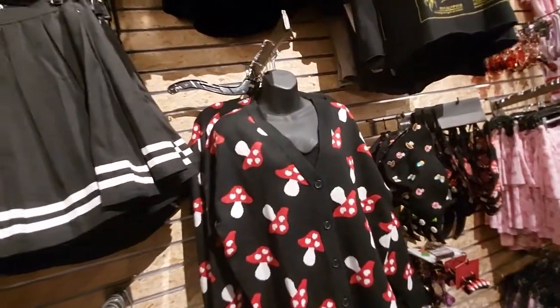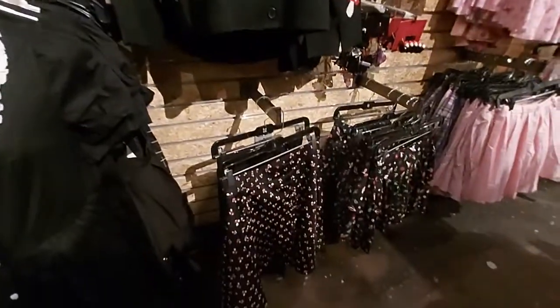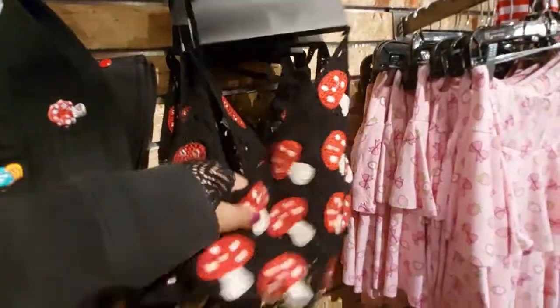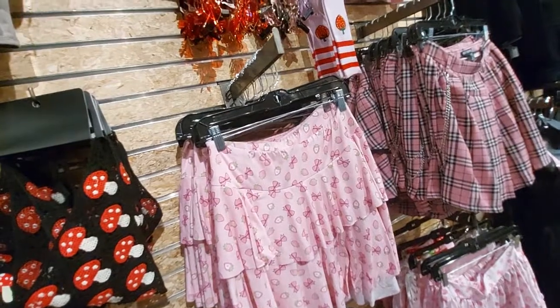There's the mushrooms, and it comes with the skirt too. This little hat here. I guess this is just a shirt. Oh look — strawberries and bows. There's some cute glasses.